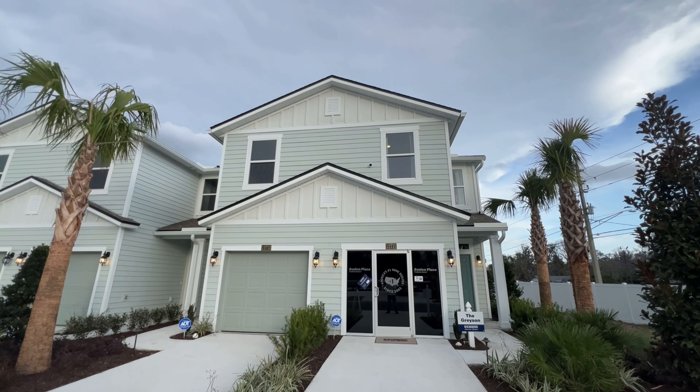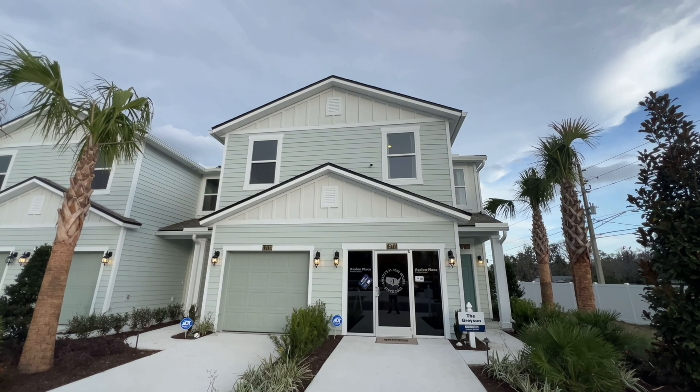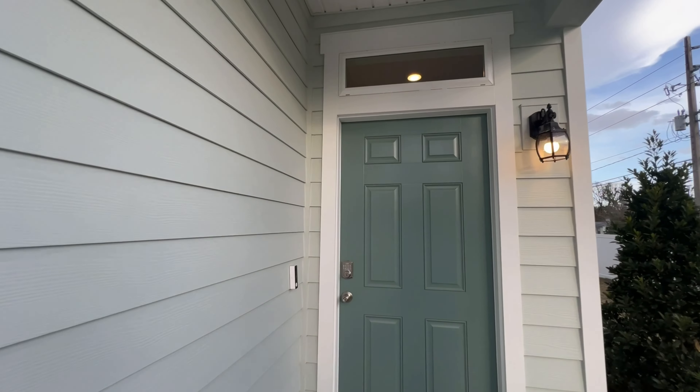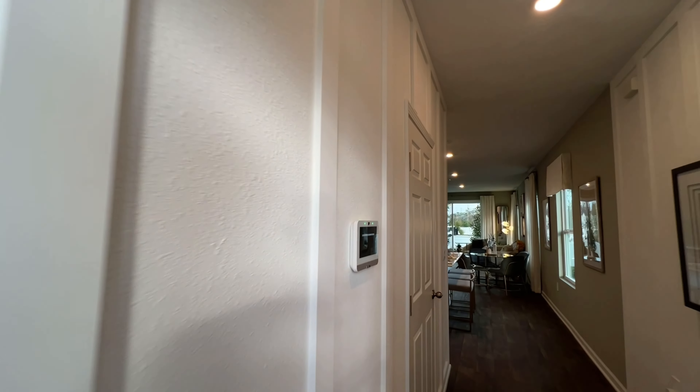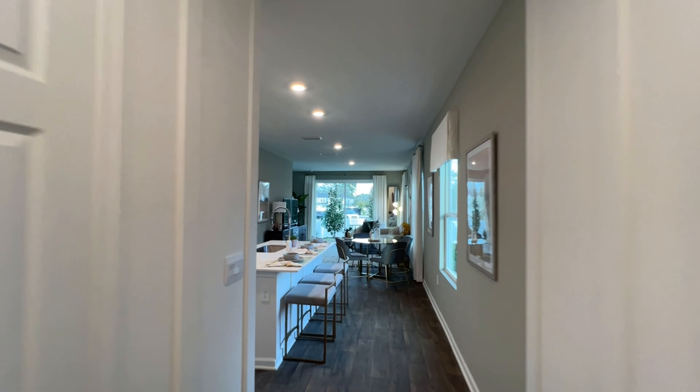Hey George, so here we are on the north side at the Avalon community right here. These townhomes come with garages. The builder helps take care of the closing costs and the prepaid costs. These are two stories and really neat. As we walk through I'll show you the granite countertops, the large windows, and some of the other features. Let's start at the model home first and then I'll take you to one of the quick move-ins that's available.